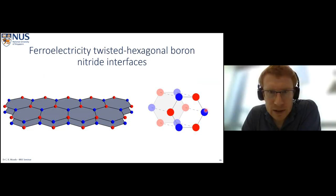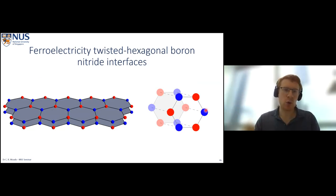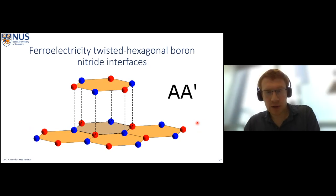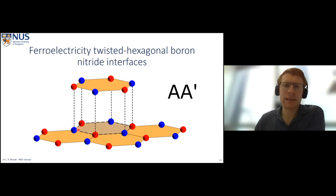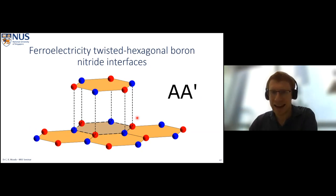For ferroelectricity in twisted boron nitride, we move away from monolayers and think about the interface between two thin boron nitride crystals. We don't need a single atomic layer; instead we take two boron nitride crystals of say 10 layers or more, put them together, and see how the interface changes. For hexagonal boron nitride in its natural state we expect AA' stacking at the interface — meaning if we have a boron atom in one layer, we have nitrogen on top of it in the other layer, and vice versa. The hexagons sit perfectly on top of each other.